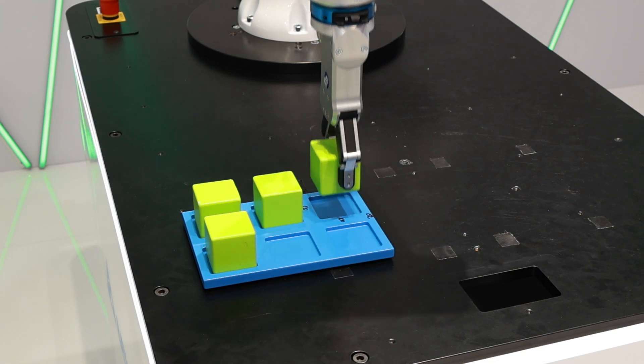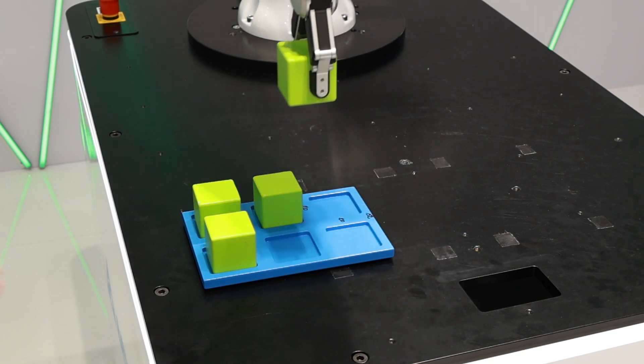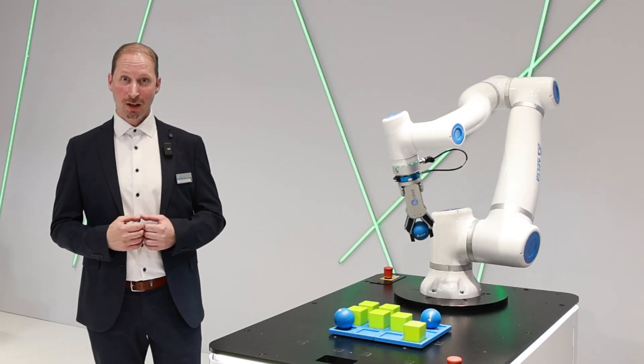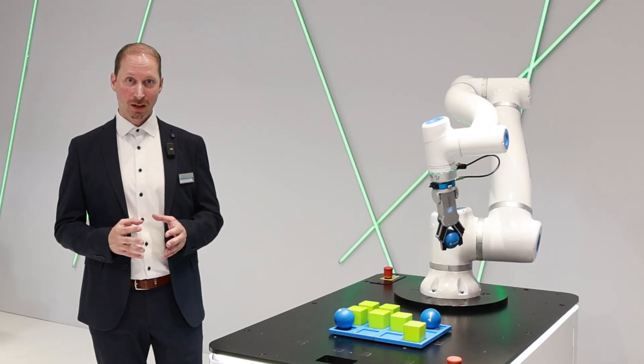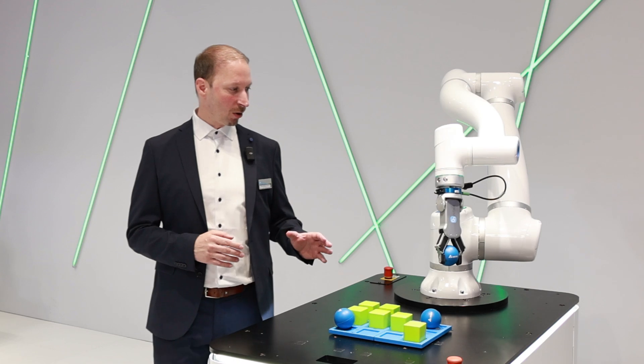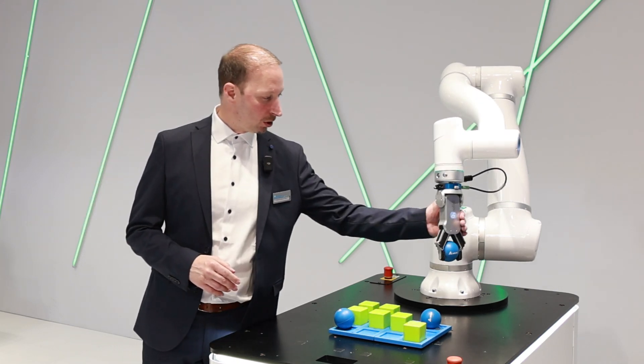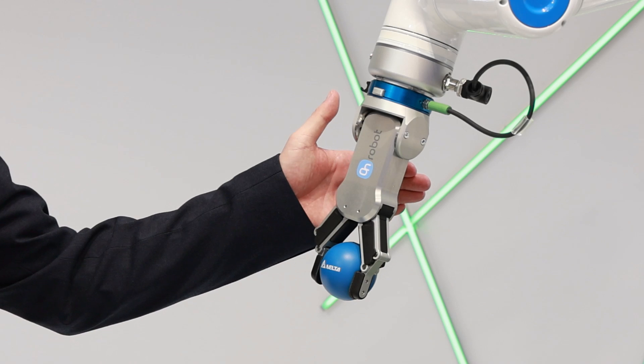This cobot comes with a complete family from 6 to 30 kilo payloads, with special features like IP66 rating, which is a good protection and robust, and also some special features in the safety, which I can show you here later.